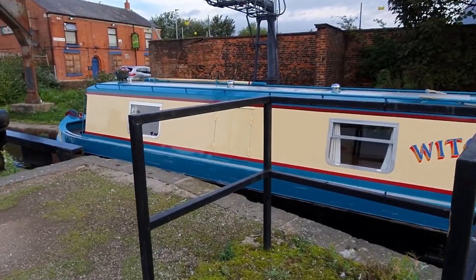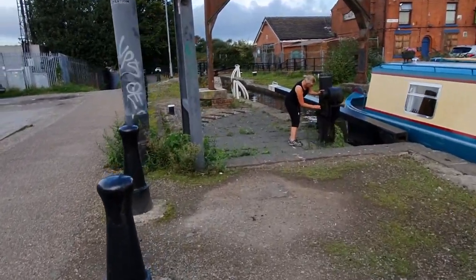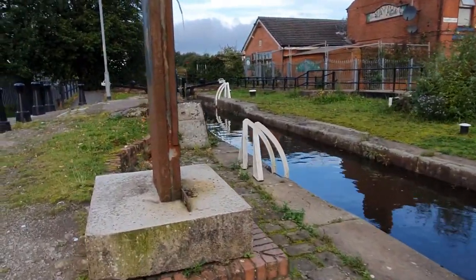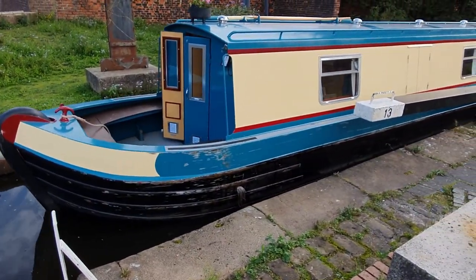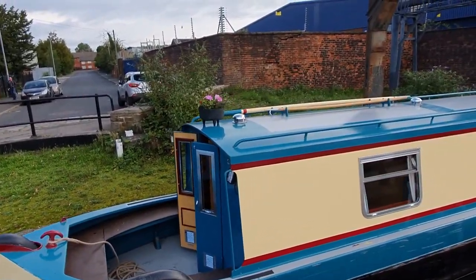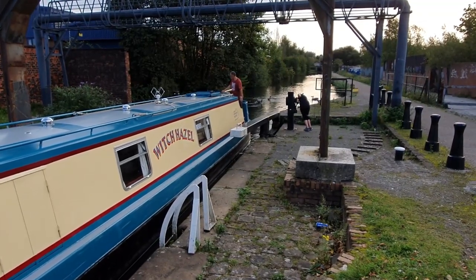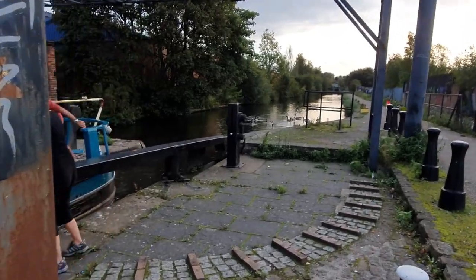So we're going to get all the gear out of the van. Right then, this is the first barge of the day. This one's called the Witch Hazel and they've just opened the lock now, filled it up. I'll just show you how it all works before we kick off. I don't think I've done a video with a barge coming through yet. All they do is fill the lock up with water, let the barge come back through, close the gate on the other side. We'll give them a hand.